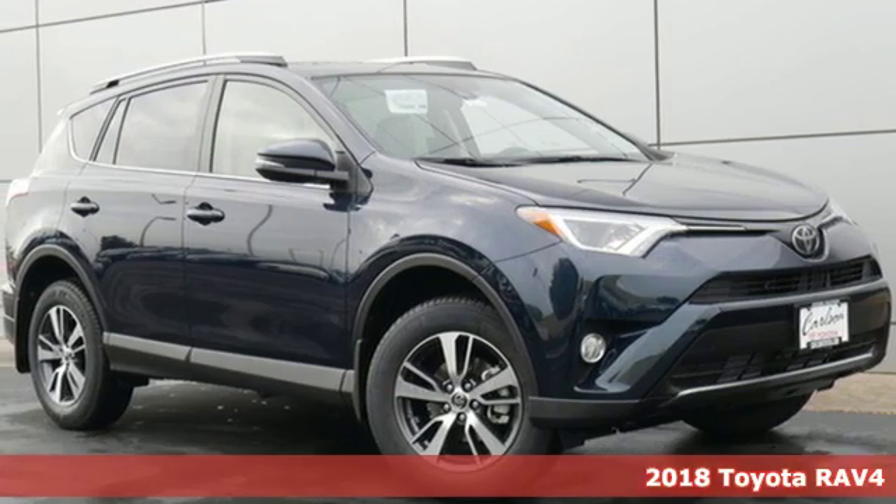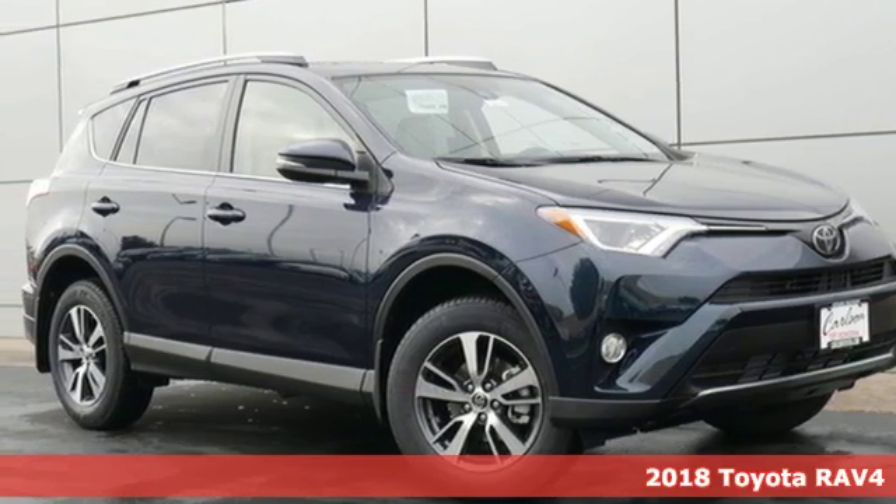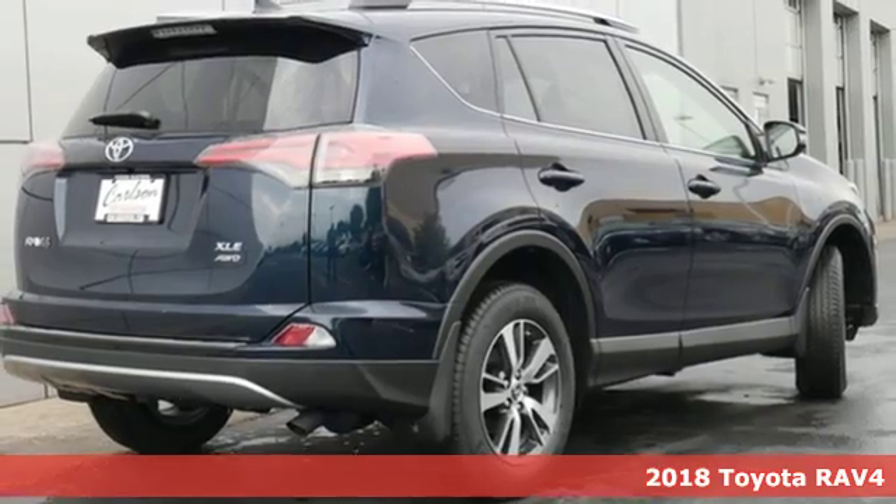Here's a new 2018 Toyota RAV4. Toyota: steered by ingenuity, driven by passion.